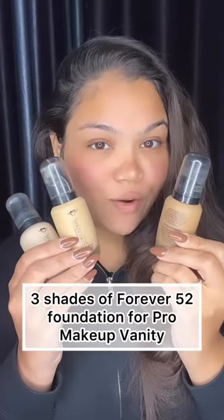After a lot of messages, DMs, and even calls for this post, I am going to reveal my top 3 shades for Forever 52 foundation that I carry in my makeup vanity.